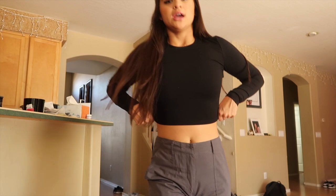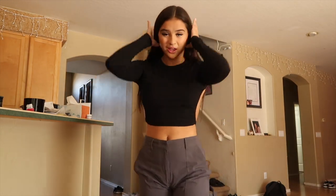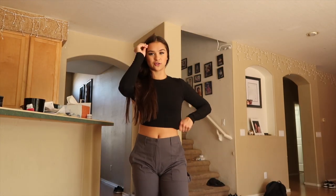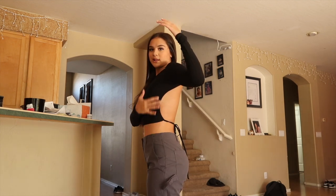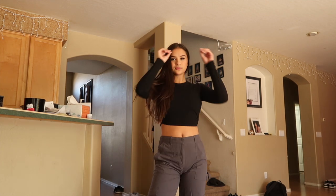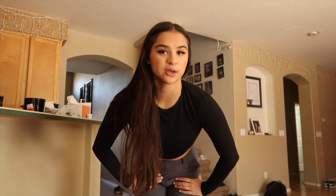I almost forgot this long sleeve — it's the On My Way long sleeve in black, size small, though I would size up because the arms are a little tight. It looks like just a basic black long sleeve, but the whole back is open which is so cute and flattering. It covers enough on the sides, don't worry. I can't believe I almost forgot to mention it, but I tried it on for you guys.